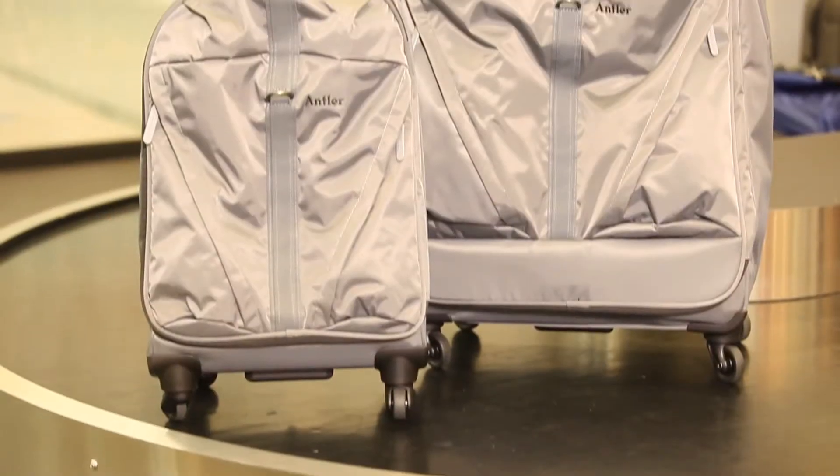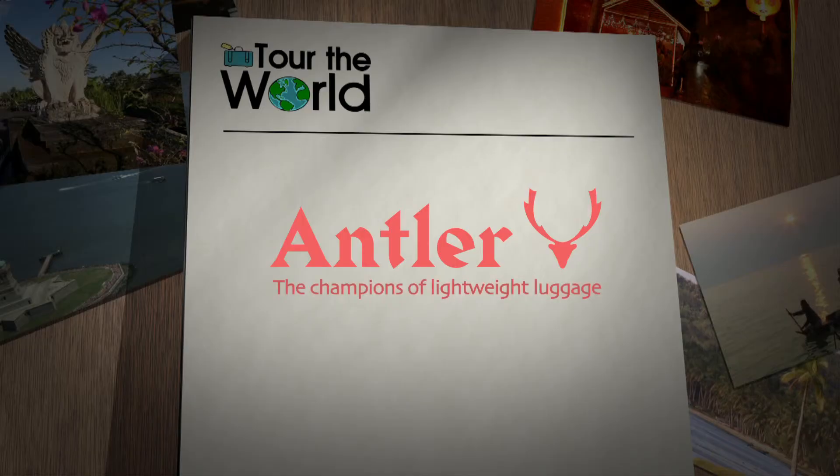The Titania range is now available at all leading luggage retailers. Happy packing from Antler and Tour of the World.